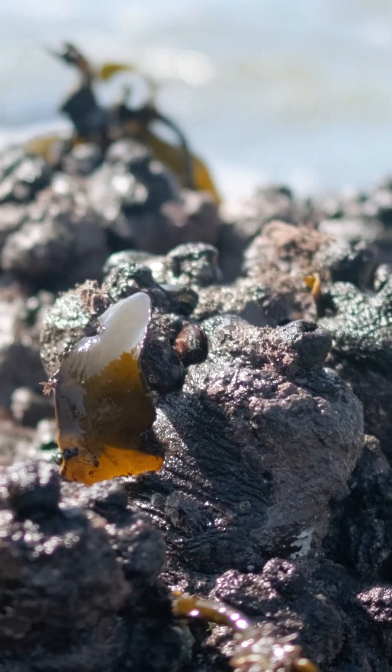It does have full-on intestine, anus, and reproductive organs, and has an interesting heart. It's the only group of animals where the heart beats in two directions — the heart will be pumping blood from one side to the other for a couple of minutes, then it stops, takes a little break, and then pumps the blood back in the opposite direction.